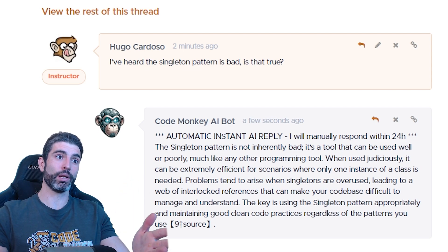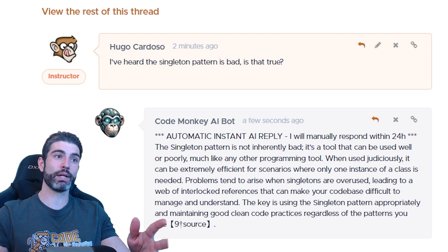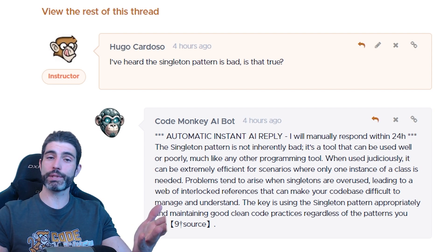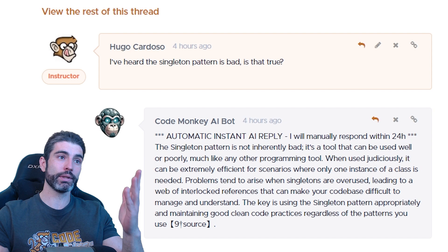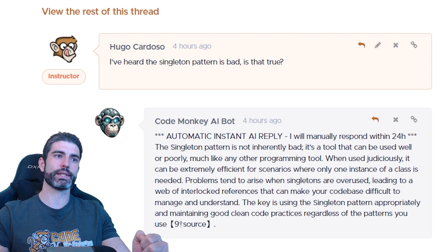This is pretty much exactly what I would say, and this is pretty much exactly what I teach in the course — so this is an excellent reply. If I was just learning, this would be an excellent way to get a really detailed, very correct answer within just two minutes. The goal of this bot is not to replace me; I will still be answering questions manually. The goal is to give a really quick answer so you can continue learning almost instantly, and then within the next 24 hours I will reply to the bot and either confirm or provide extra clarification.